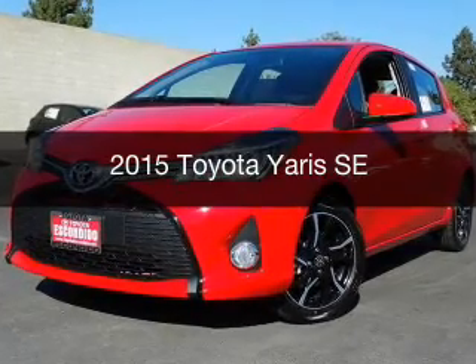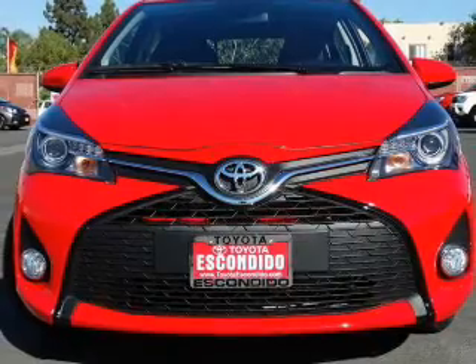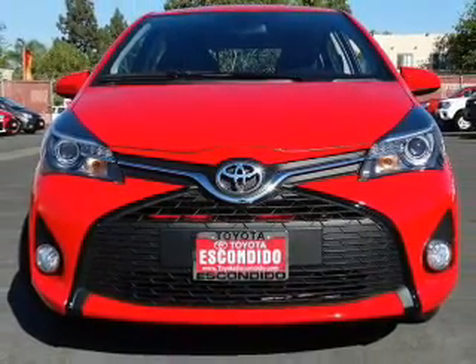This is a new 2015 Toyota Yaris. It's powered by front-wheel drive, a four-cylinder engine, and a four-speed automatic transmission.